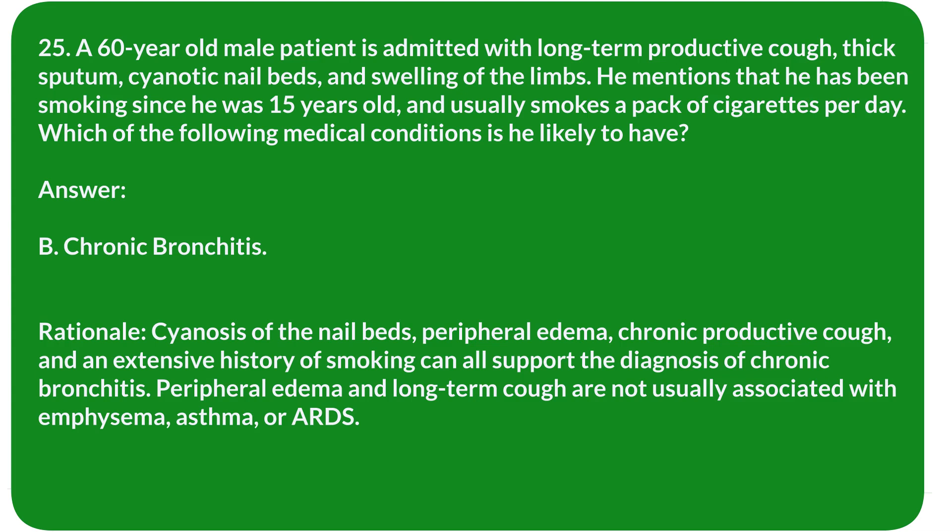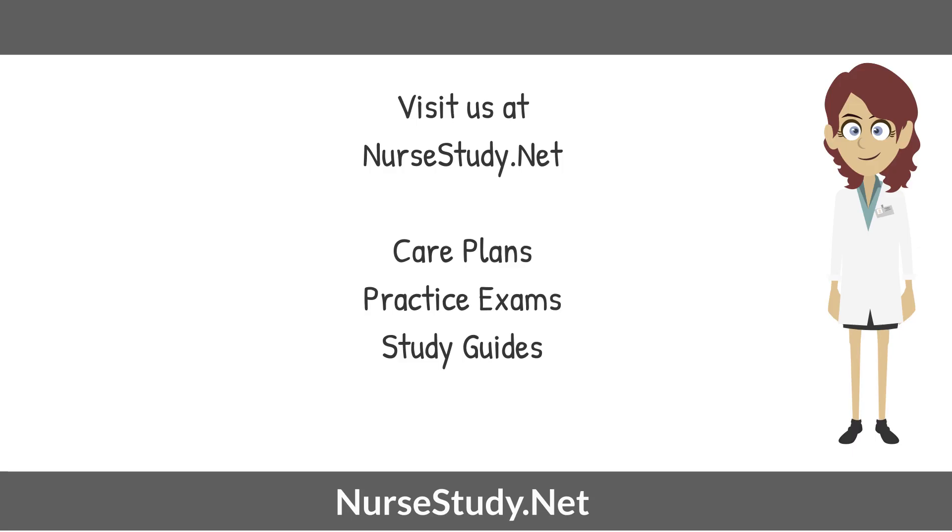Rationale: Cyanosis of the nail beds, peripheral edema, chronic productive cough, and an extensive history of smoking can all support the diagnosis of chronic bronchitis. Peripheral edema and long-term cough are not usually associated with emphysema, asthma, or ARDS. This concludes 25 practice nursing questions for the respiratory system.